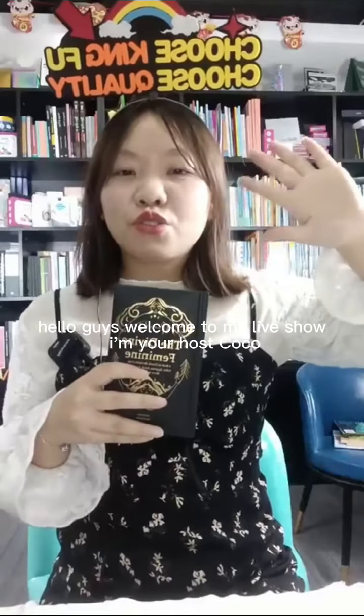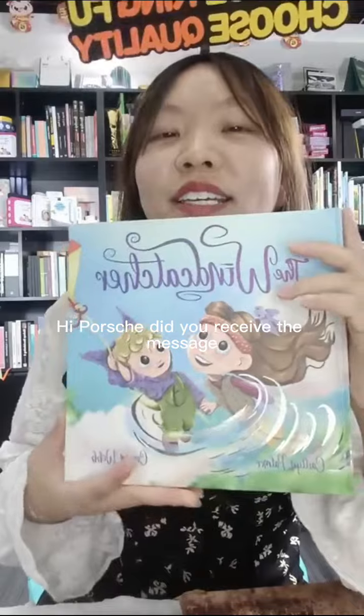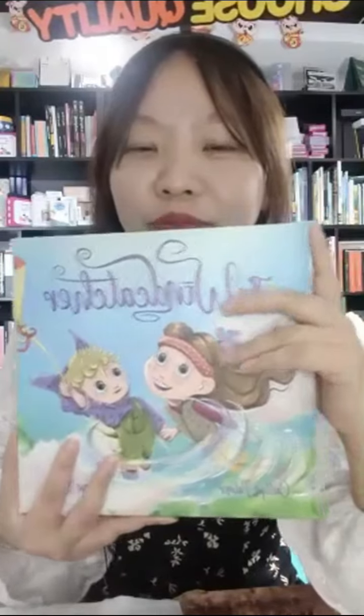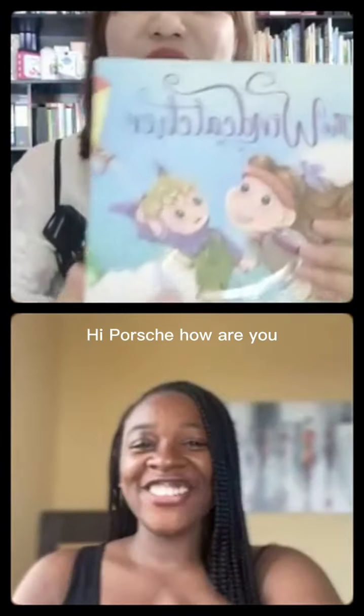Hello guys, welcome to my live show. I'm your host Coco. We are Shenzhen King Fu Color Printing. Did you receive the message? Hey Coco, hi Percy, how are you?